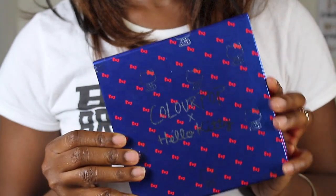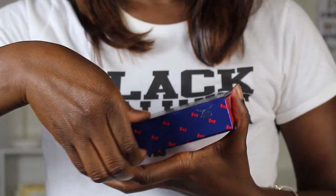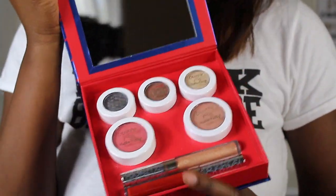Their April box is their Flirty Fitness box. What's standing out right now is the Color Pop and Hello Kitty collection. There's a mirror, three eyeshadow colors, a blush, and I'm assuming this is a highlighter or bronzer. I also see a lip gloss as well as a liquid matte — so that's pretty cool.